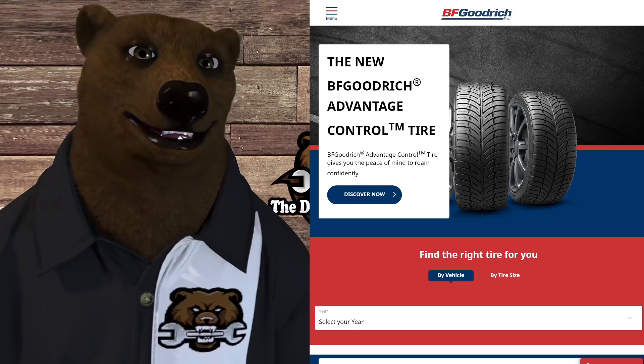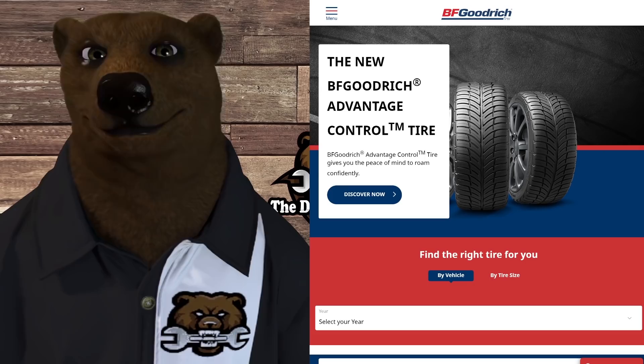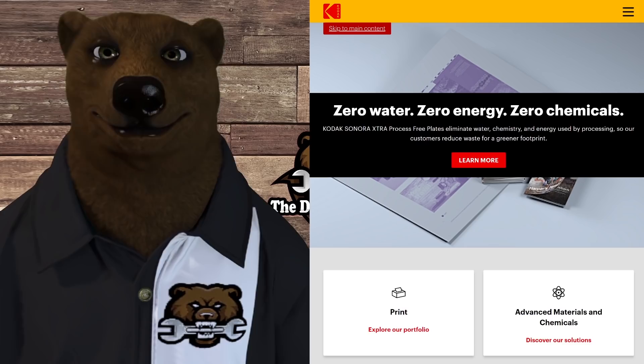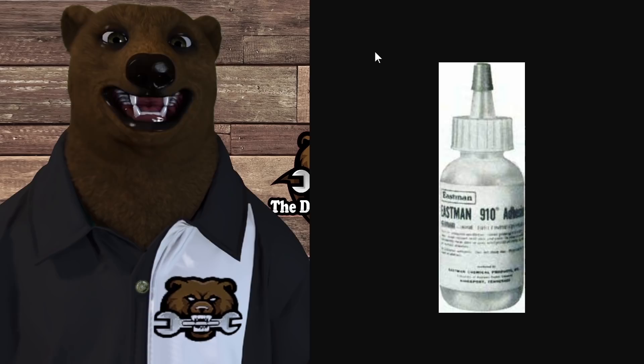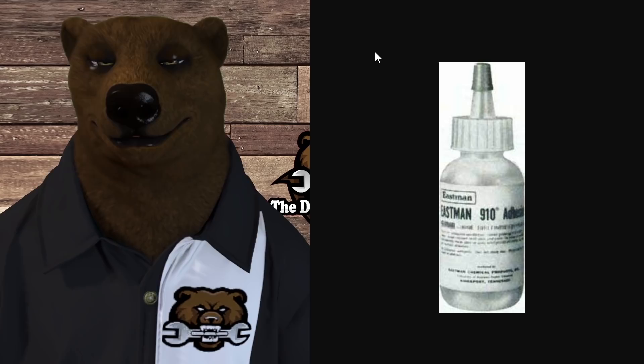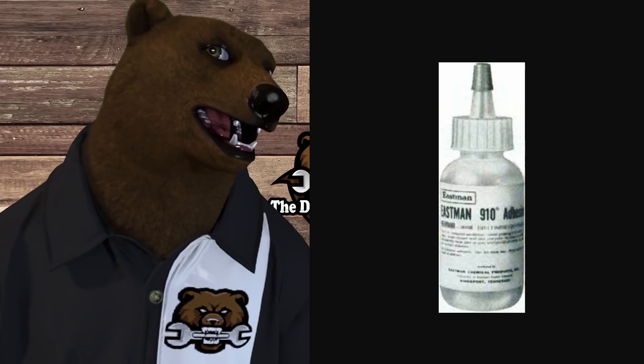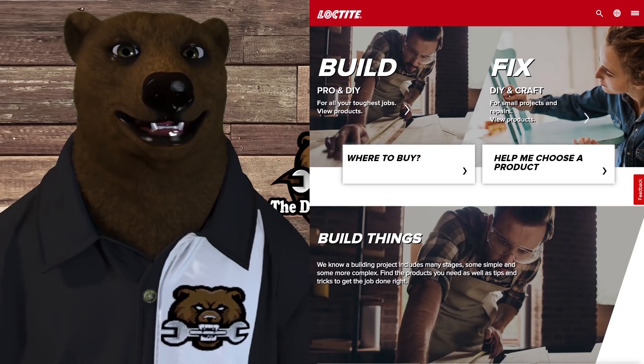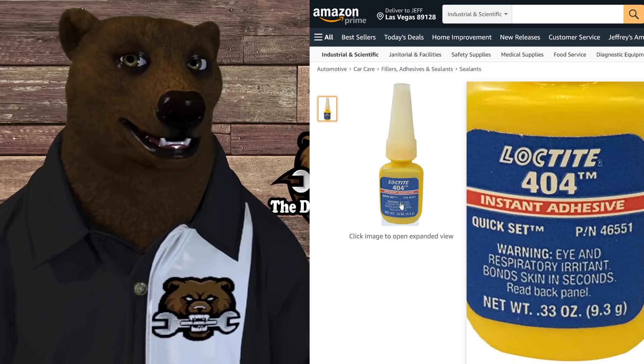The funny thing is he was originally working for BF Goodrich, trying to develop a clear gun sight for use in World War II. They passed on this chemical because it was too sticky. While he was working at Kodak, looking for a solution for something else, he remembered the cyanoacrylate stuff. They marketed it as Eastman 910 — quite a marketing coup. Eastman eventually sold the formula to Loctite, who still market it as Loctite 404 Instant Adhesive, which has a yellowish, straw-like color.